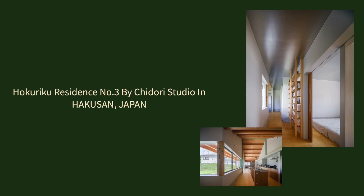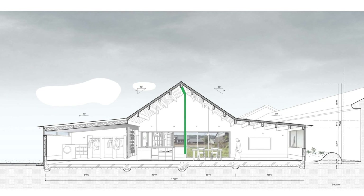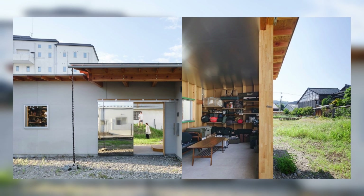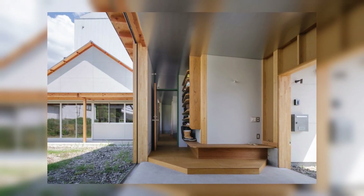Hakuriku Residence No. 3 by Chidori Studio in Hakusan, Japan. Attracted by the spacious site and the surrounding environment with its old townscape at the foot of Mt. Hakusan, one of Japan's three sacred mountains.